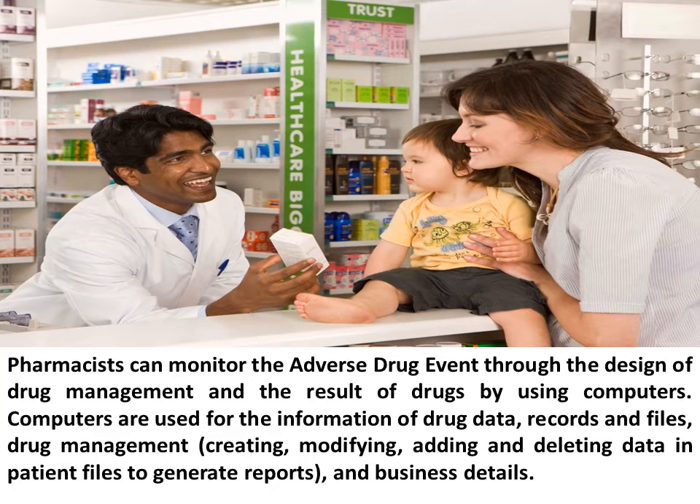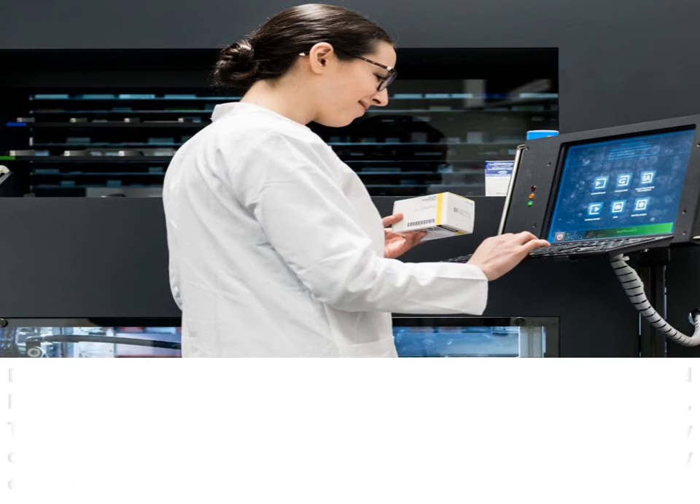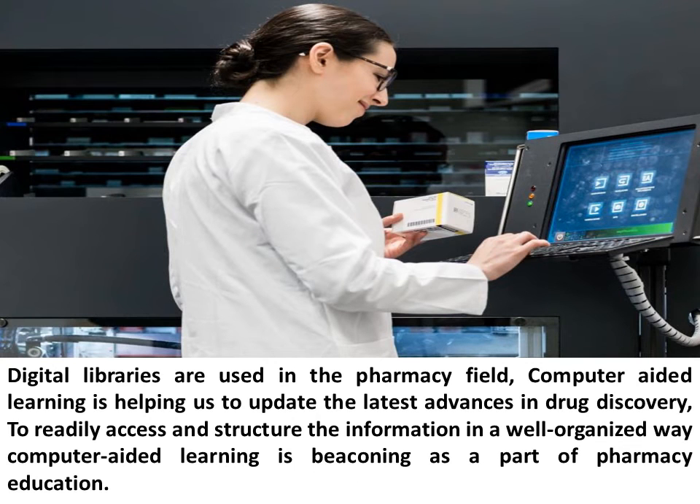Pharmacists can monitor adverse drug events through the design of drug management and the result of drugs by using computers. Computers are used for the information of drug data, records and files, drug management — creating, modifying, adding and deleting data in patient files to generate reports, and business details. Computer-aided learning is helping us to update on the latest advances in drug discovery, and to readily access and structure information in a well-organized way; computer-aided learning is becoming a part of pharmacy education.